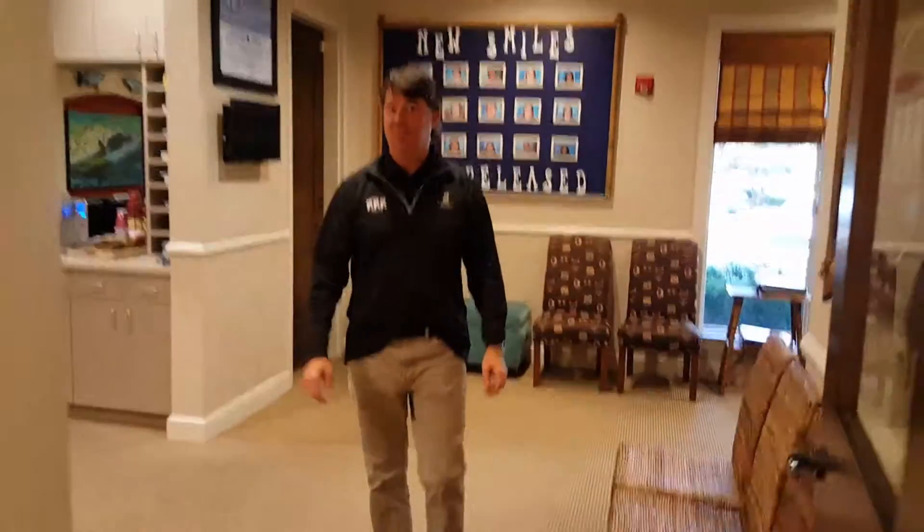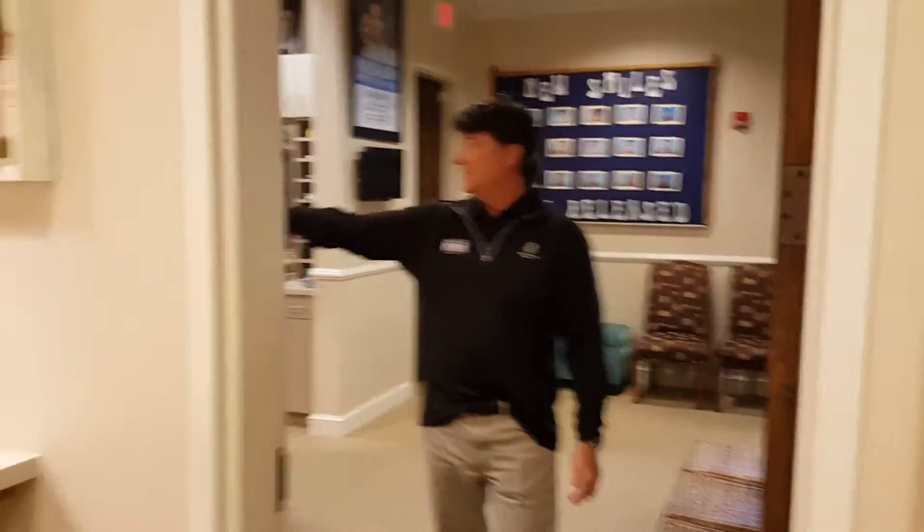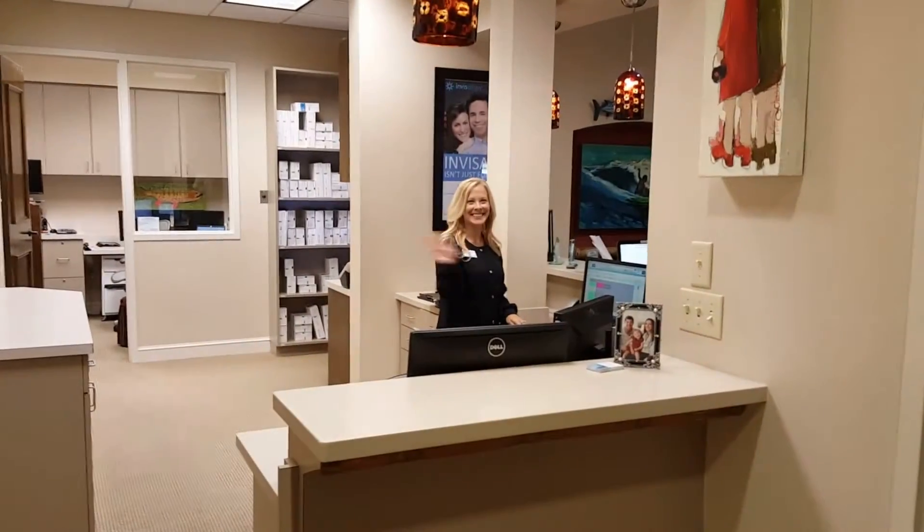Hi Runnels, it's nice to meet you. I want to give you a quick tour on what to expect on your first visit. This is Christy — she'll be here to greet you at the front desk.